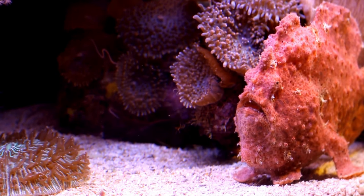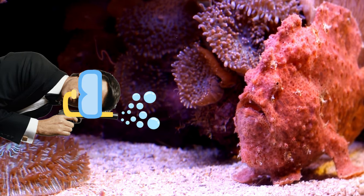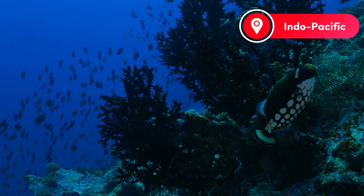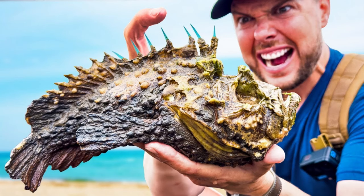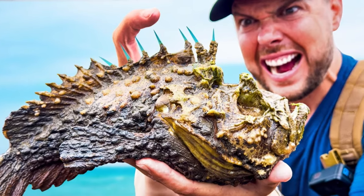Time to plunge into underwater intrigue with the stonefish — our aquatic James Bond. Can you tell where the stonefish is? Here it is! Living in the Indo-Pacific, these fish are the ultimate masters of undercover work, masquerading as rocks and coral. But beware — their sting is just as potent as their disguise.